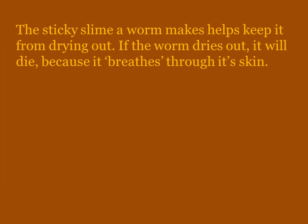Here are some facts. The sticky slime that a worm makes — that you feel if you pick up a worm — keeps them from drying out. If they dry out they will die, because that's how they breathe. Just as we breathe through our lungs, they breathe through their skin.